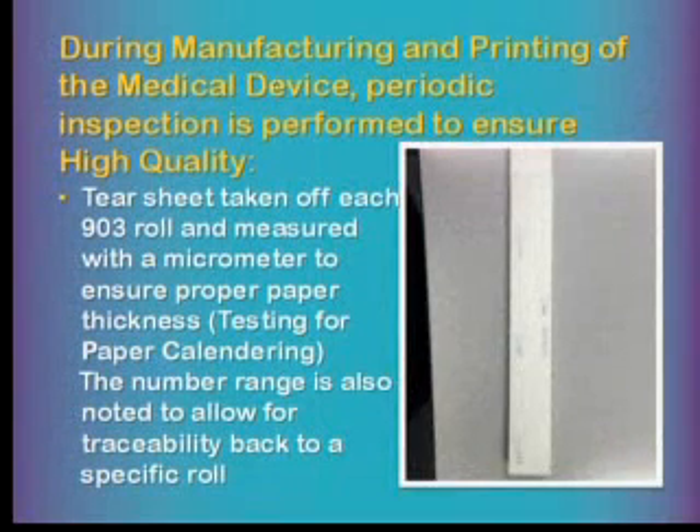During manufacturing and printing of the medical device, we do a periodic inspection using what we call a tear sheet, taken from the beginning of each reel we use. A micrometer is used to measure the thickness in three different areas to check whether the stress of running through our press affected it — because compression can affect absorption. They also note the number range on numbered forms, which 90% of ours are. This gives us 100% traceability back to a specific roll — so if you report that form number 125,000 has an issue, we can pull the tear sheet and identify exactly which roll was used.